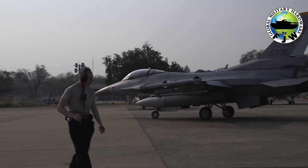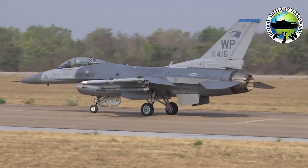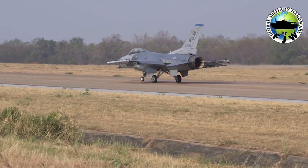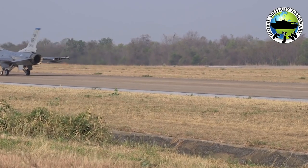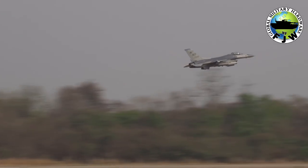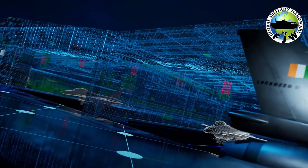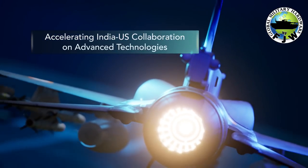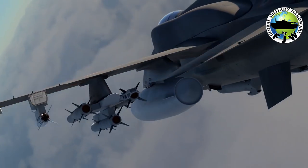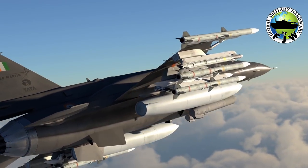One of the most interesting upgrades of the Block 70 over the baseline F-16 is Northrop Grumman's advanced APG-83 AESA radar, which enables greater detection and tracking ranges, multiple target track with 20-plus simultaneous target tracks, high-resolution synthetic aperture radar (SAR) maps for all-environment precision strike, interleaved air-to-air and air-to-surface mode operations for improved situational awareness, operational effectiveness and survivability, and robust electronic protection for operations in dense radio frequency environments. The APG-83 is derived from Northrop Grumman's family of highly successful fifth-generation fighter AESA radars — the F-22's APG-77 and F-35's APG-81 — thus providing the F-16 radar capabilities of fifth-generation platforms with hardware and software commonality with F-22 and F-35 AESA radars.